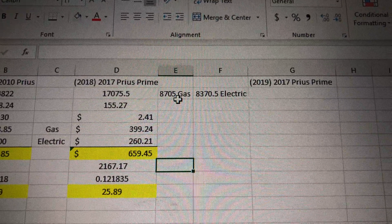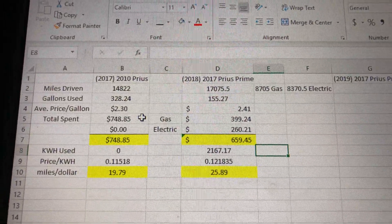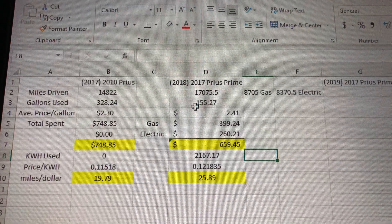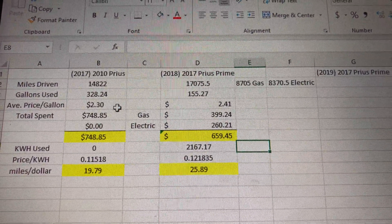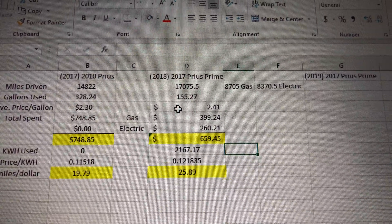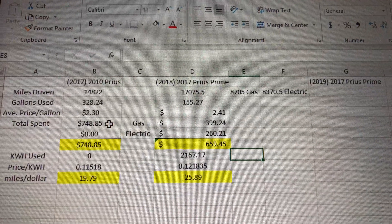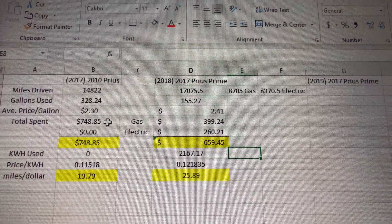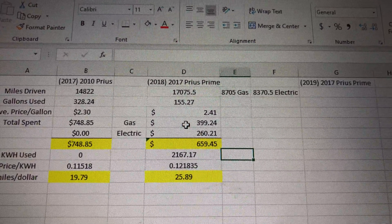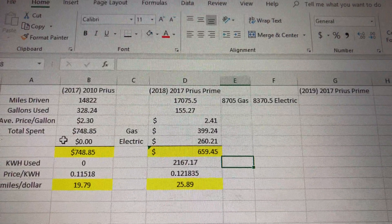Of those 17,000 miles in 2018, 8,700 were gas miles and 8,370.5 were electric miles. Gallons of gas used was considerably less — less than half — because I was using electric. For comparison, the average gas price in my area was $2.30 per gallon in 2017 versus $2.41 in 2018. For gas alone in 2017 with the old Prius I spent $748.85. With the Prius Prime I spent just under $400 on gas.